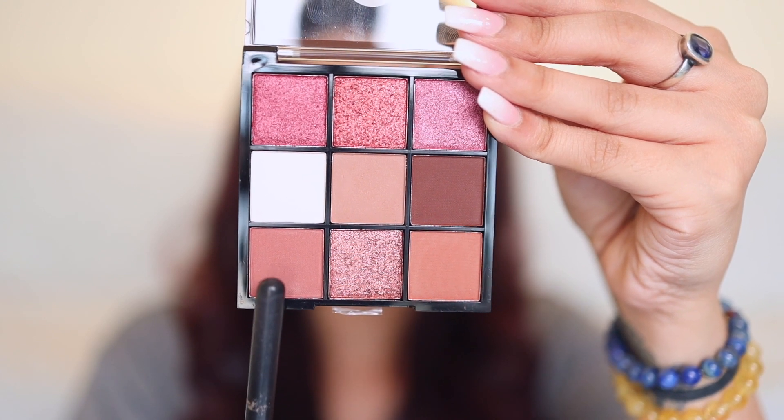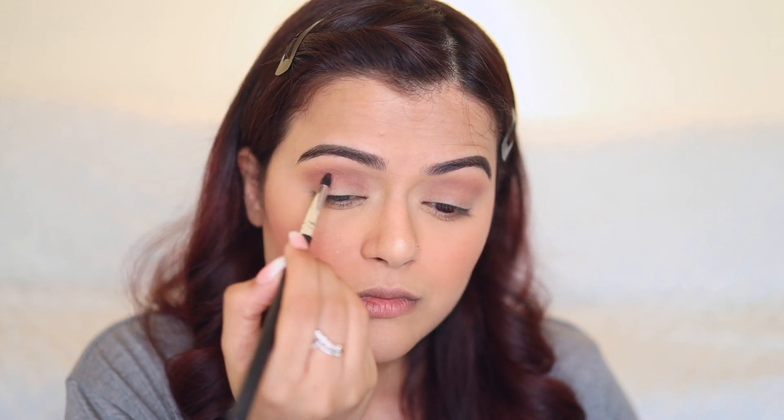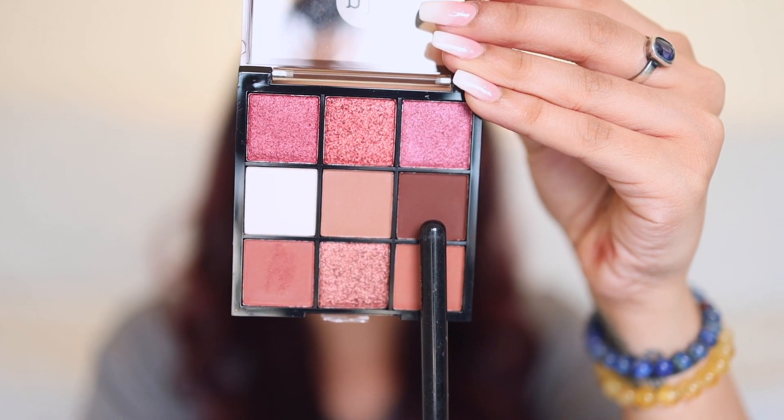There was definitely a lot of pigment in that shade — I did not even need to build it up too much. Now I'm going to take a smaller brush and dig into this shade from the palette, applying it on my crease near the transition shade. There's a very minor kickback on the pan, not too much.